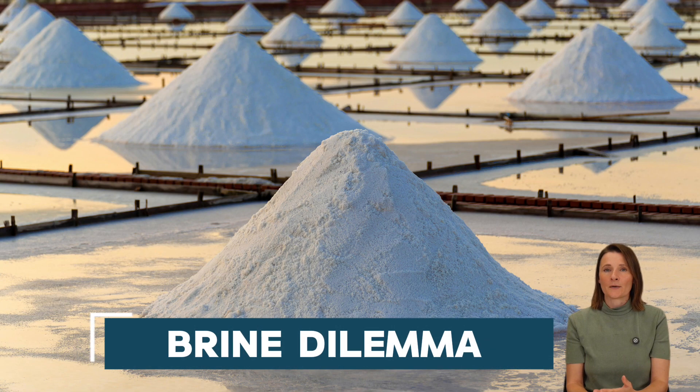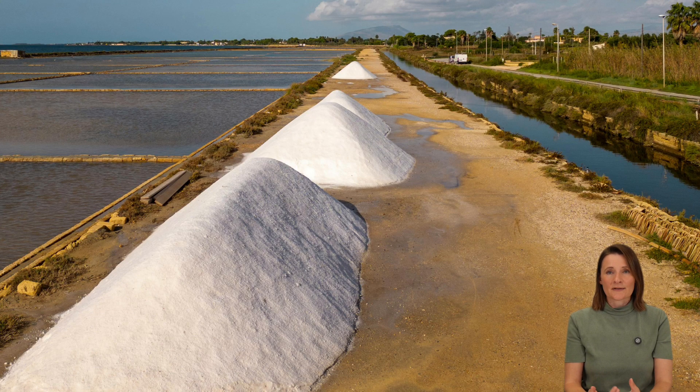We can't talk about water treatment without mentioning brine — the salty byproduct that can be really tricky to deal with. Right now several industries have to resort to costly management methods, but concentration technologies such as vacuum evaporation are exploding in popularity. This is to minimize and treat brine, making it easier for those industries to handle it in a more sustainable way.